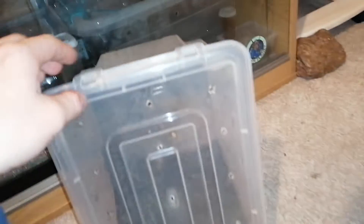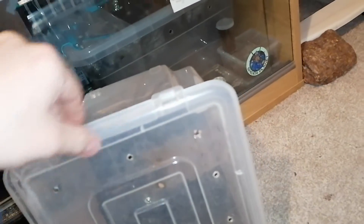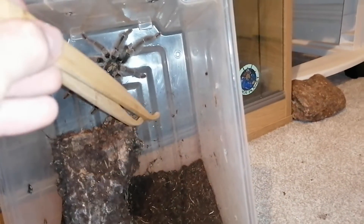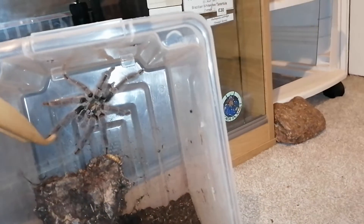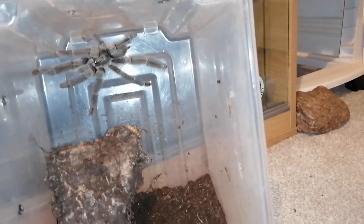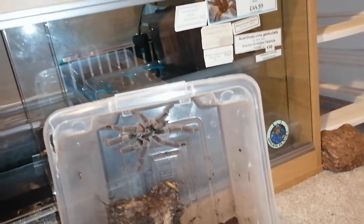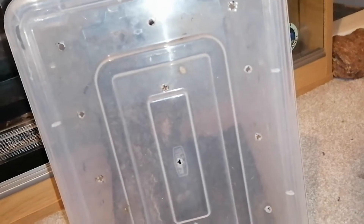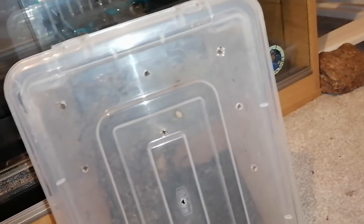So let's start with this one. This guy has stopped eating and he's still jumping and everything. I've changed him into an actual arboreal enclosure now. If I just poke him - see, he still acts fairly normal, so we've still got a lot of life in him. He's just slowing down on the eating part.